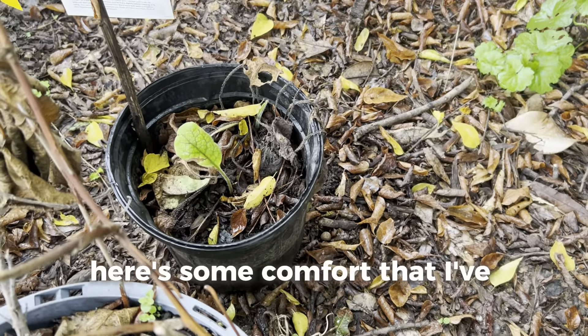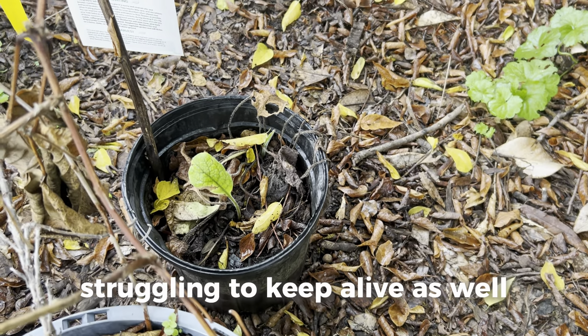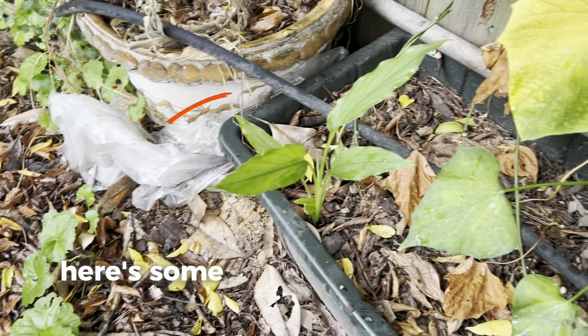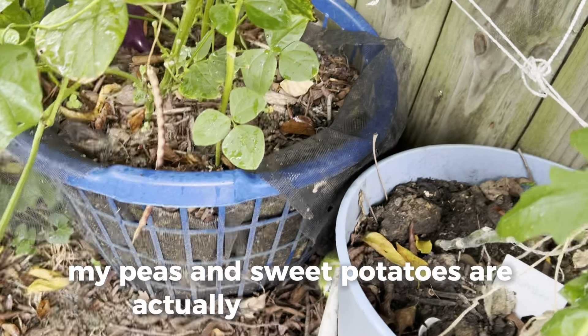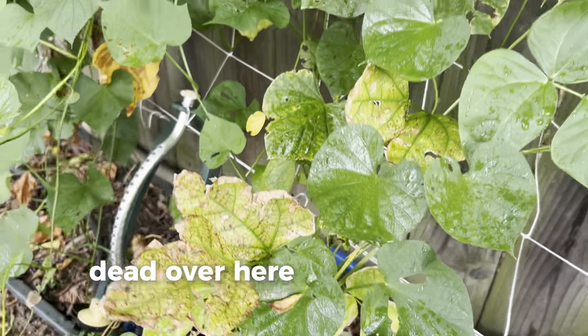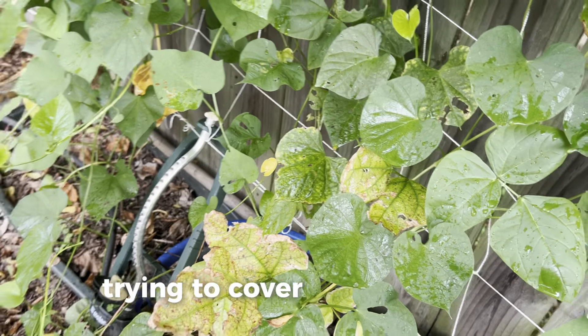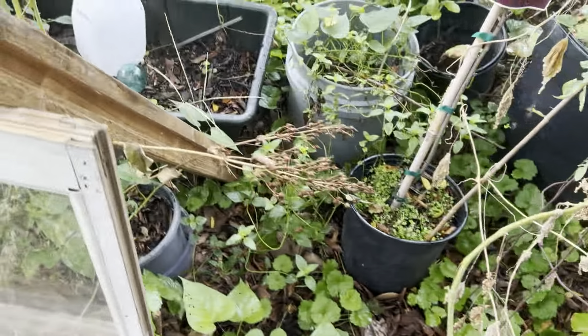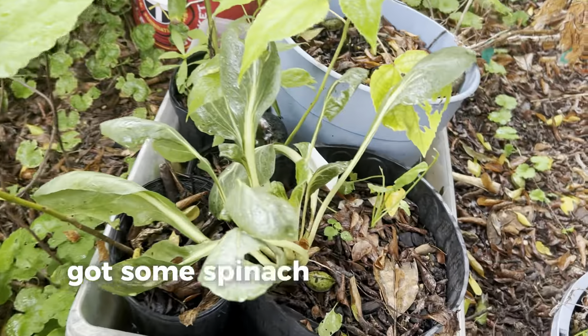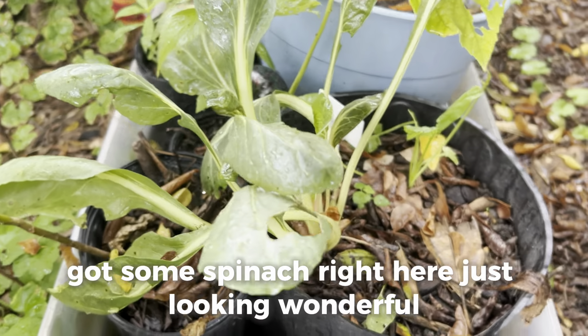Here's some comfrey that I've been struggling to keep alive. Here's some ginger that I'm growing in the same bed as some sweet potatoes. My peas and sweet potatoes are actually growing in this bed over here — sorry to be all over the place, just trying to cover as much real estate in this video as I can. Got some spinach right here looking wonderful.